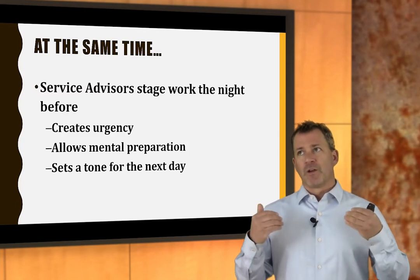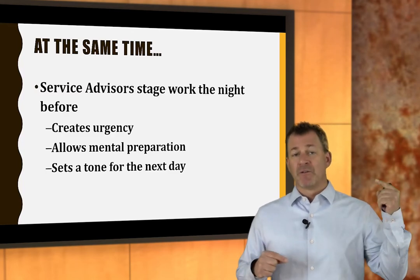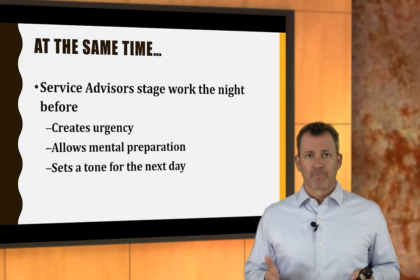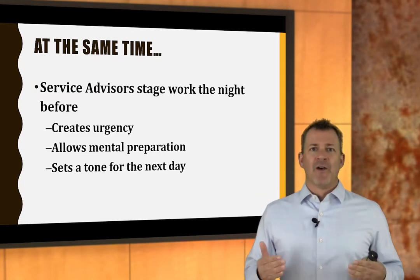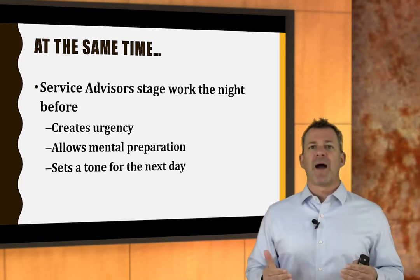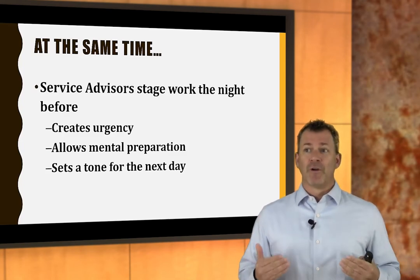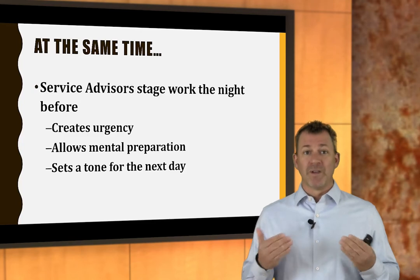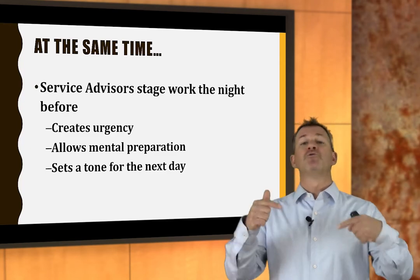At the same time, we had to ask the service advisors to start staging work — here's your work for tomorrow, here's your next job before you've done this one. It was mental preparation. Before service advisors went home, those technician bins had to be full, work had to be dispatched. This allowed advisors to organize for the next day so the next morning they were focused on that day, not yesterday. Even if the schedule was light the next day, by dispatching work the night before, technicians had the perception that we were busy, and that alone drove productivity.